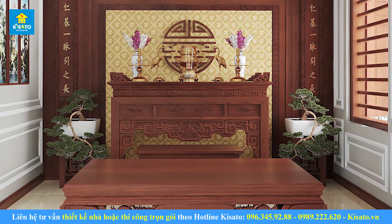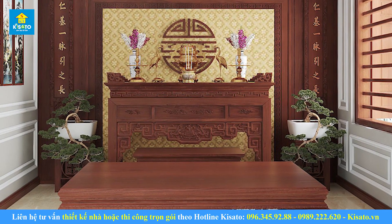Hai bên án gian bày trí đôi cây cảnh với những nét uốn mềm mại. Bên bức tường còn có bộ tranh tùng, cúc, trúc, mai mang ý nghĩa may mắn, mong ước về một cuộc sống đầy đủ, thịnh vượng.